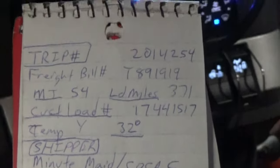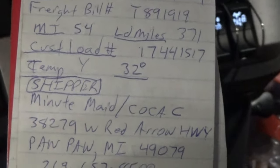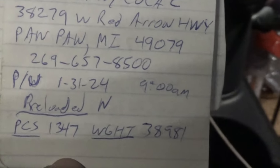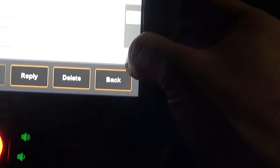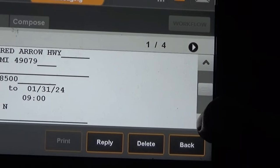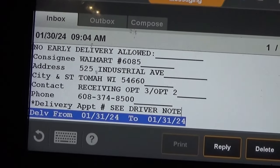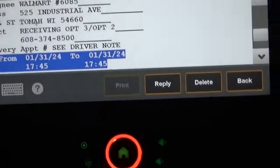You write down all the addresses, phone numbers, the trip number, the miles you're going to get, whether or not you have to set a temp if you've got a reefer, the pickup date and time, and whether it's preloaded or not. You've got pieces and weight — which is never accurate because it's always different when you're done — and customer load numbers. Then you go down and you've got where you're going. This one is going to be a Walmart, and most of you know what Walmarts are like.